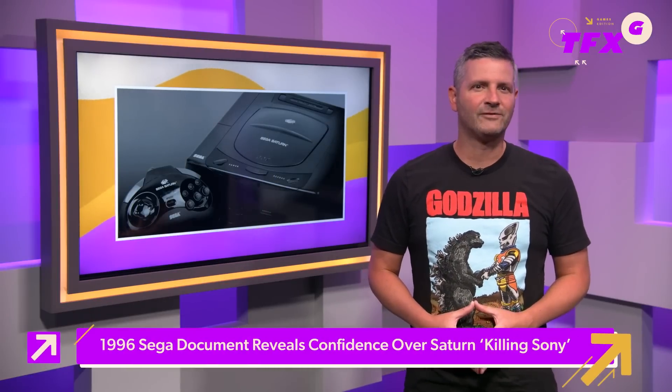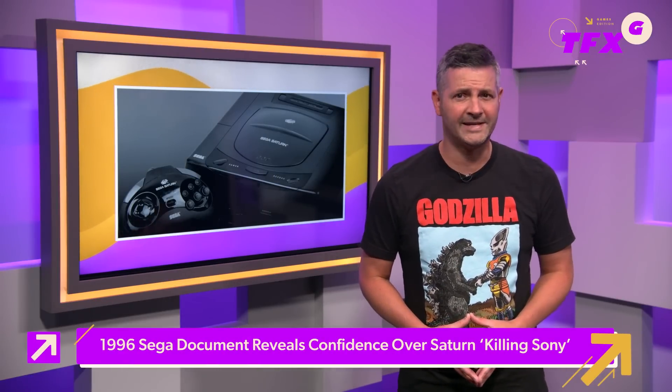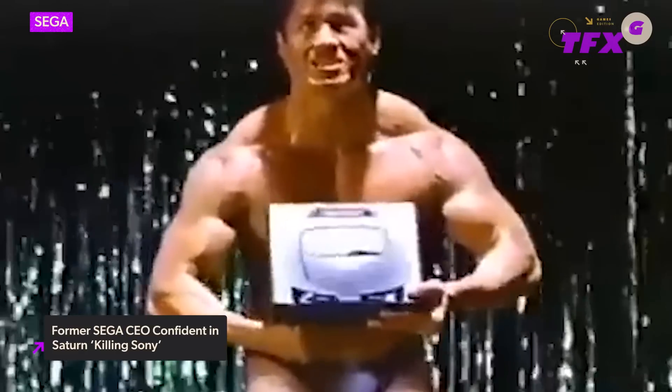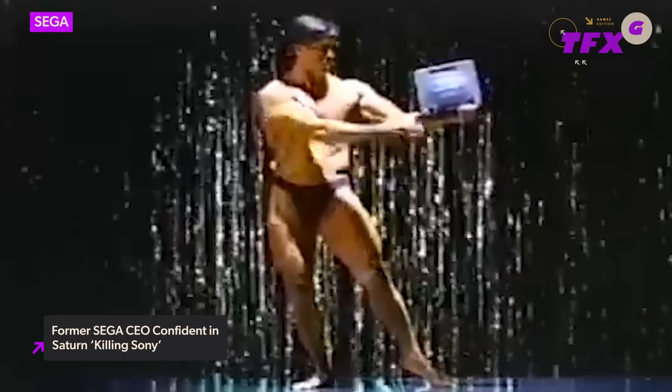And finally today, a freshly uncovered Sega document from 1996 has revealed the company's unbridled confidence ahead of the Saturn's launch in the United States, saying the console was killing Sony in Japan. As reported by PC Gamer, the previously confidential document was uploaded to Sega Retro and revealed 272 pages of insider information, including manufacturing costs, sales figures, product strategies, and more. An email from Sega America's former CEO Tom Kalinske had particularly bold claims about the Sega Saturn's success.